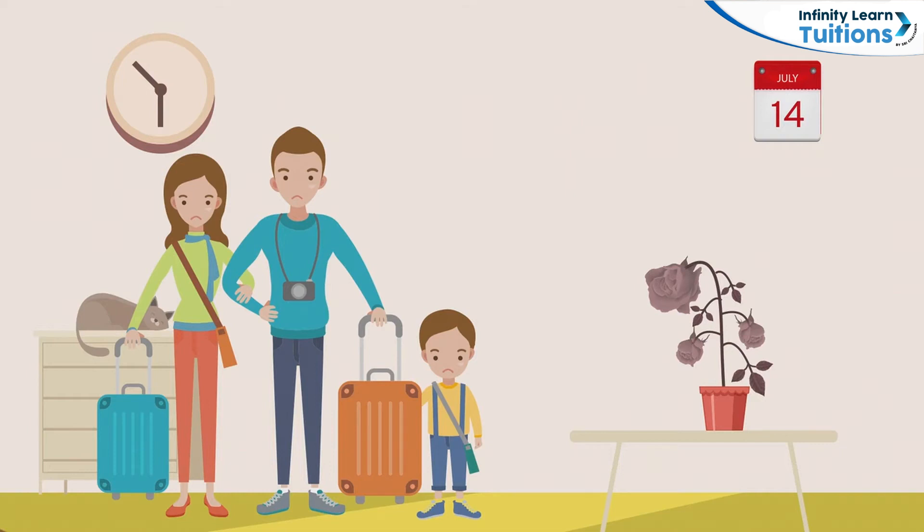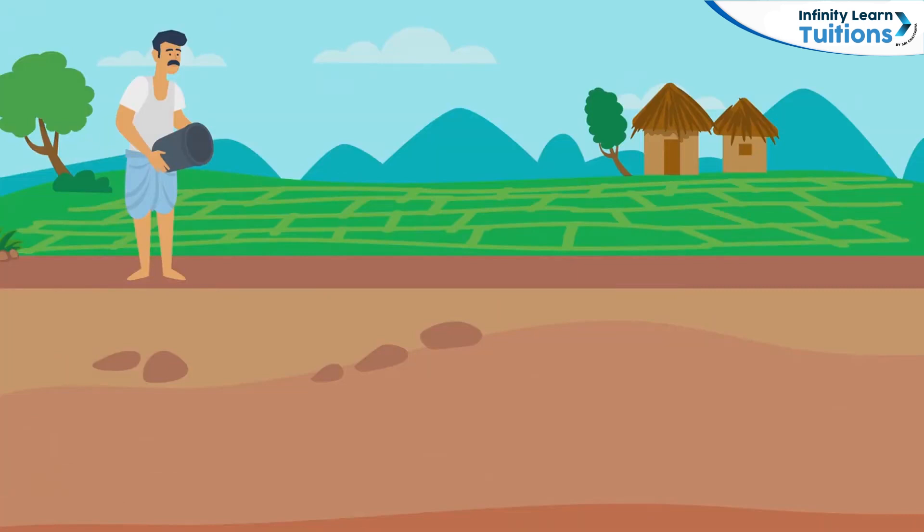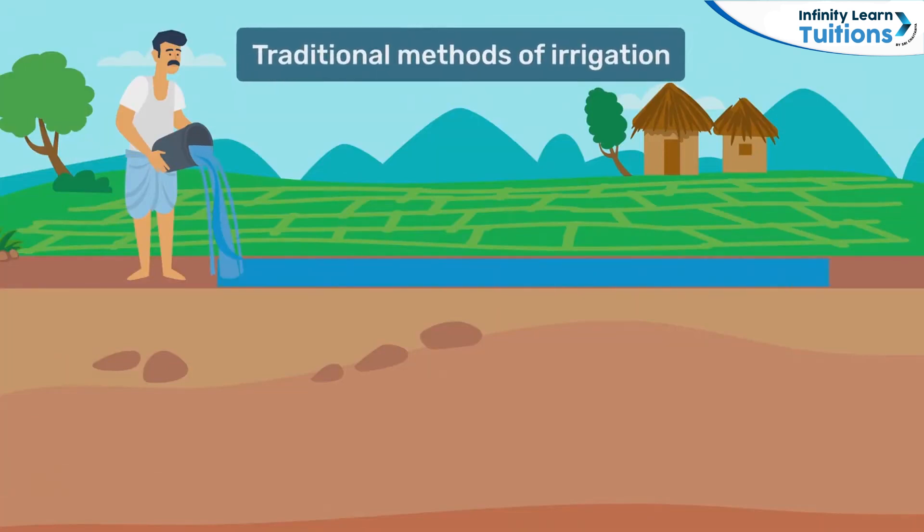Until then, Rohan had no clue water was so important for plants to survive. Unlike Rohan, farmers have always known the importance of watering plants at regular intervals. This system is known as irrigation.